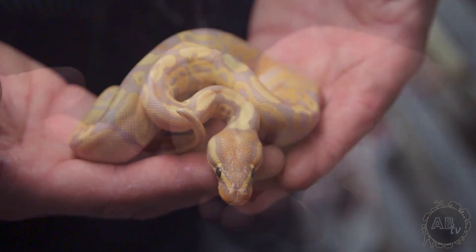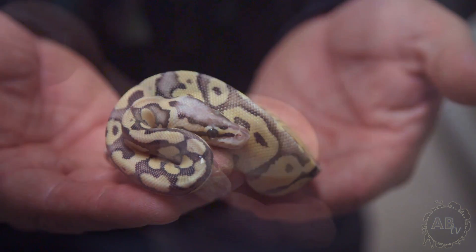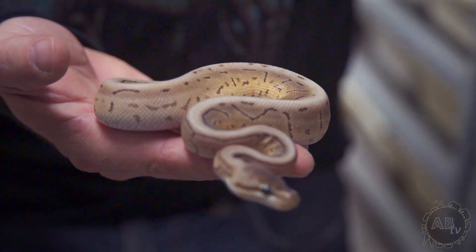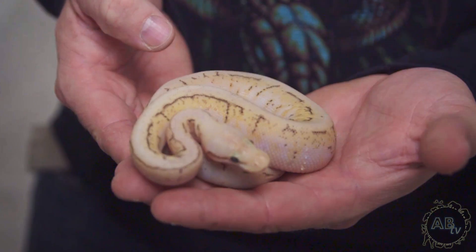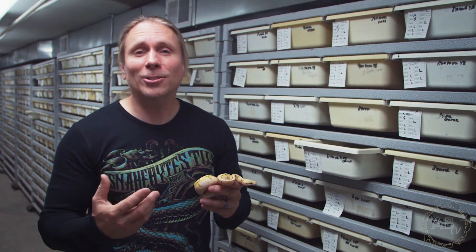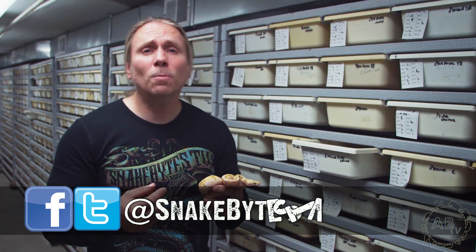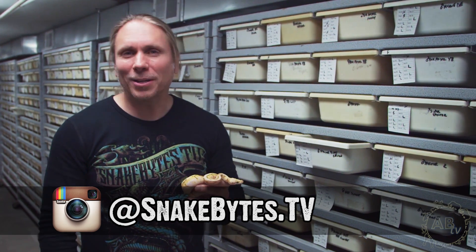I could spend all day talking about ball pythons and continue to show you all the cool stuff that we hatch. Every now and then you hear people bashing on ball pythons saying they're pet rocks or that there's too many of them out there — I understand how people can feel that way, but the truth is ball pythons are one of the best animals I've ever worked with. The polymorphism and paint jobs they have are unbelievably stunning, and no matter what the market ever ends up doing, I'm going to always love ball pythons. Make sure to follow me at SnakeBytesTV and on Instagram at SnakeBytes.TV. Until next week, you've been watching Snake Bites.